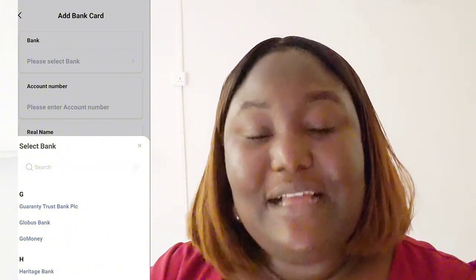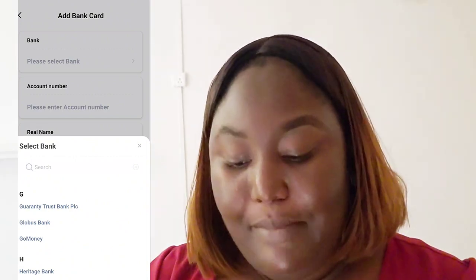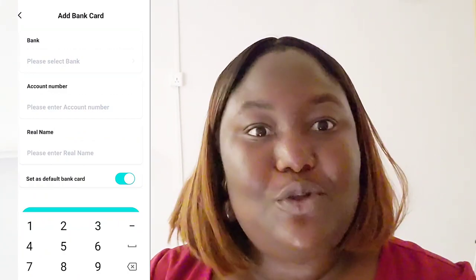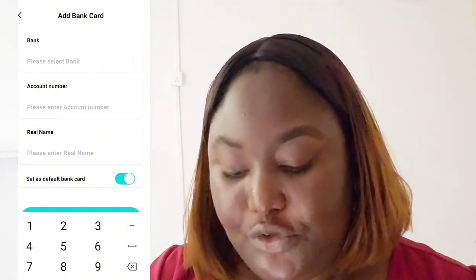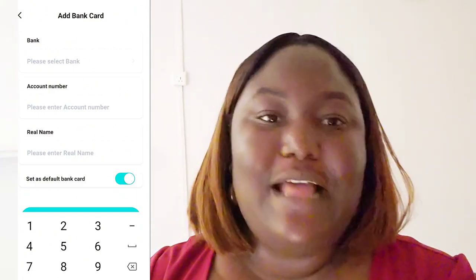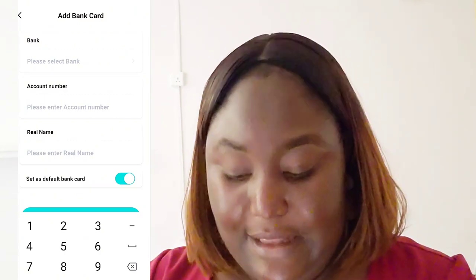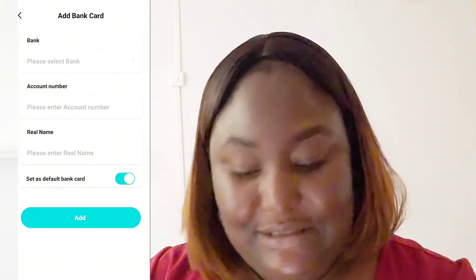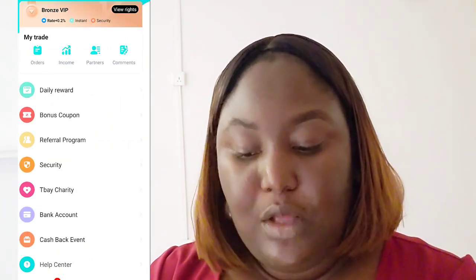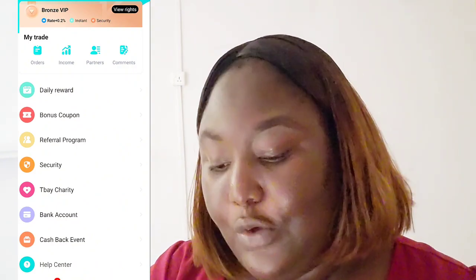There's no bank you won't find — as long as it's a legitimate bank, you will see it there. Enter your account number with that bank, then put in your real name — not your online name, not a chat name, but your real government name that you used to open that bank account. Once you add it, they will immediately create your account. When you buy or sell on the platform, you get your money — straightforward, no issues.